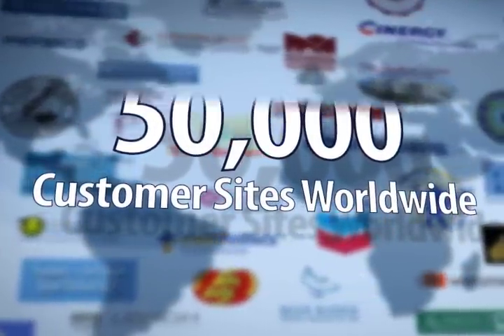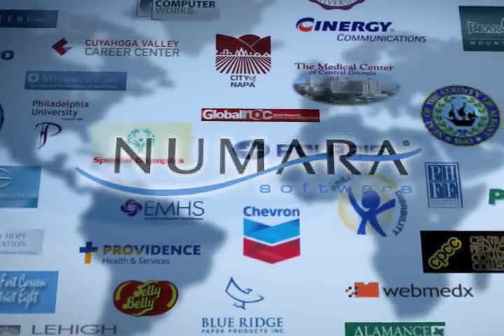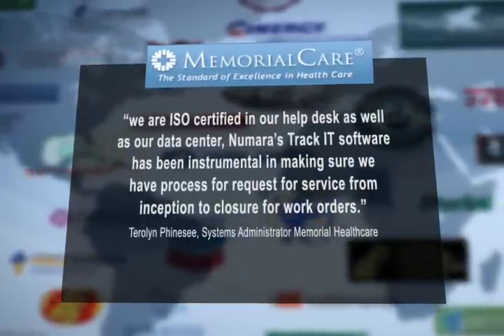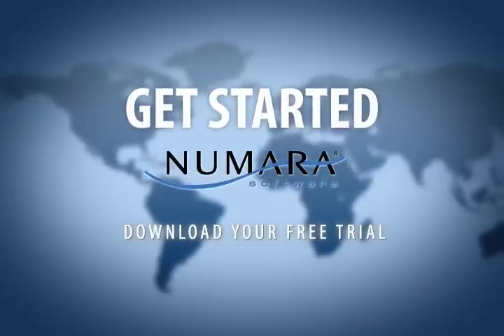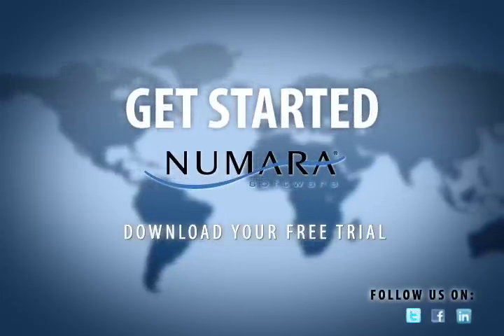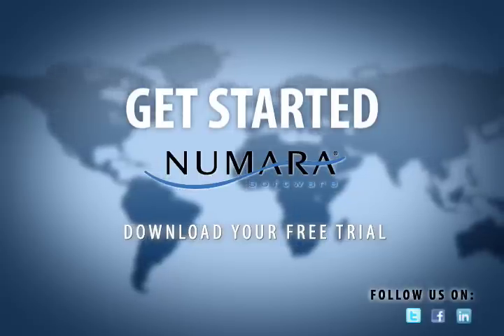Numara Software has proven itself while helping many industries increase visibility and control, boost customer satisfaction, and support industry best practices. It's time to get started with Numara Track-It — the best tool available to help you stay current, efficient, and cost-effective. Stay ahead without breaking the bank. Contact us today.